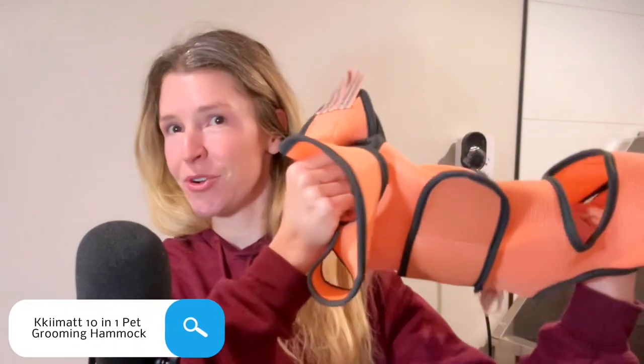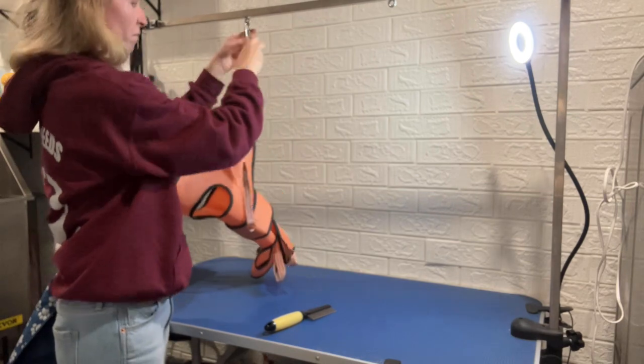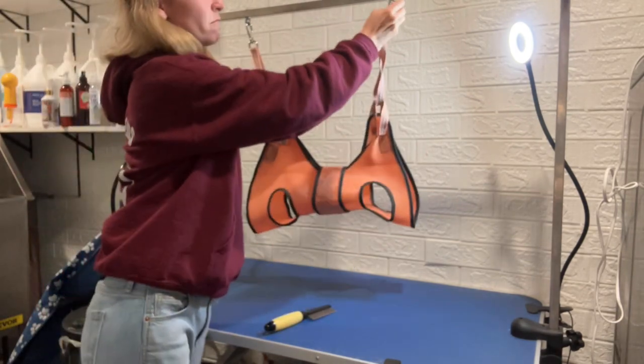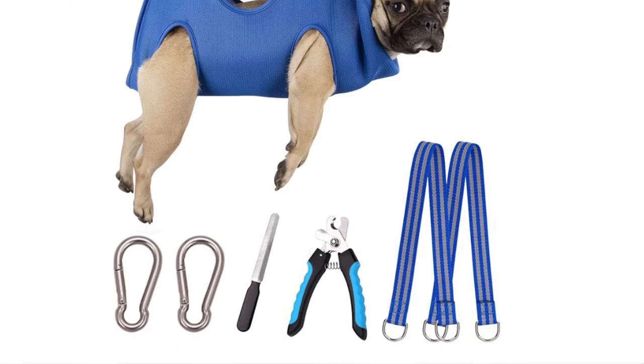The first product is a hammock for dogs. It's an absolutely amazing hammock — I had one before but it broke, so I was looking for a new one. This one is a sturdier design with breathable fabric, and it came with the hammock itself, two carabiners, a nail file, and nail clippers.